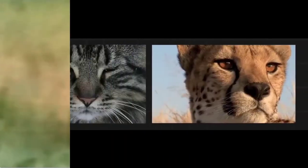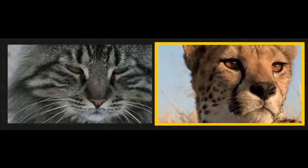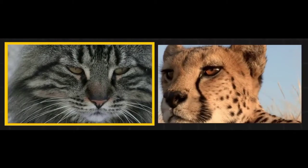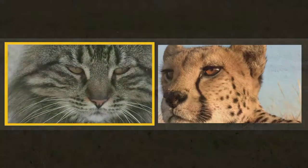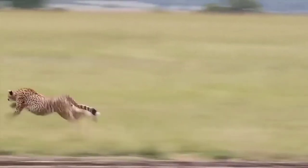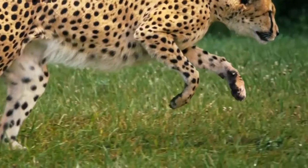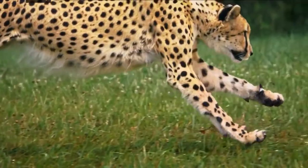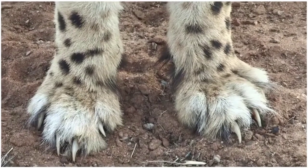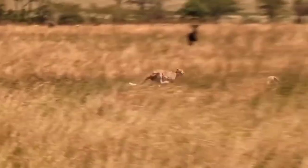The big cats have sharp eyesight to locate their prey from a distance. They can run very fast, which helps them catch their prey. Big cats also have long, strong, and sharp claws on their front legs to catch and hold their prey.